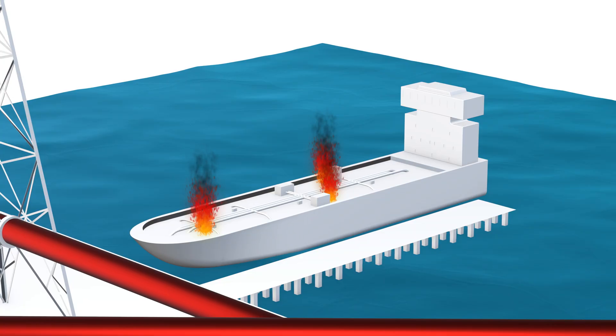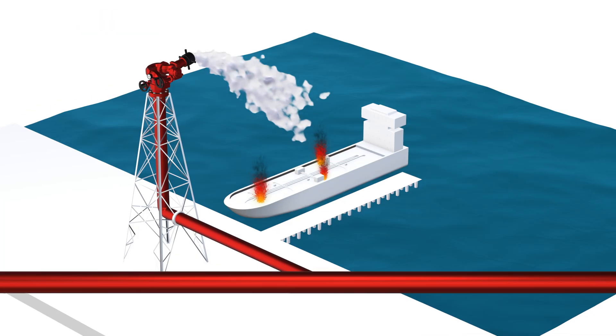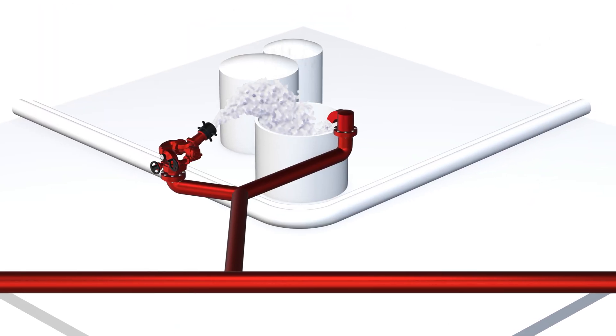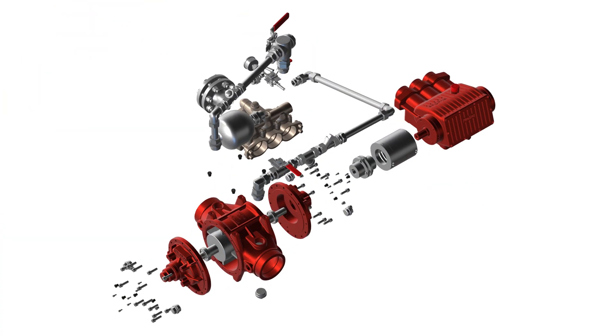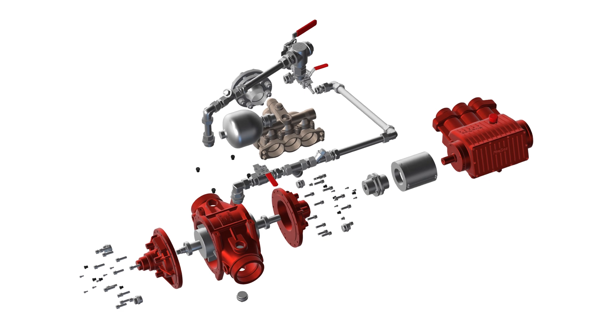When hazardous substances are involved, preventative fire protection is vital. When foam is needed, there is one key element – the proportioner. Gen3 is the latest generation of hydraulically driven foam proportioners by FireDOS.